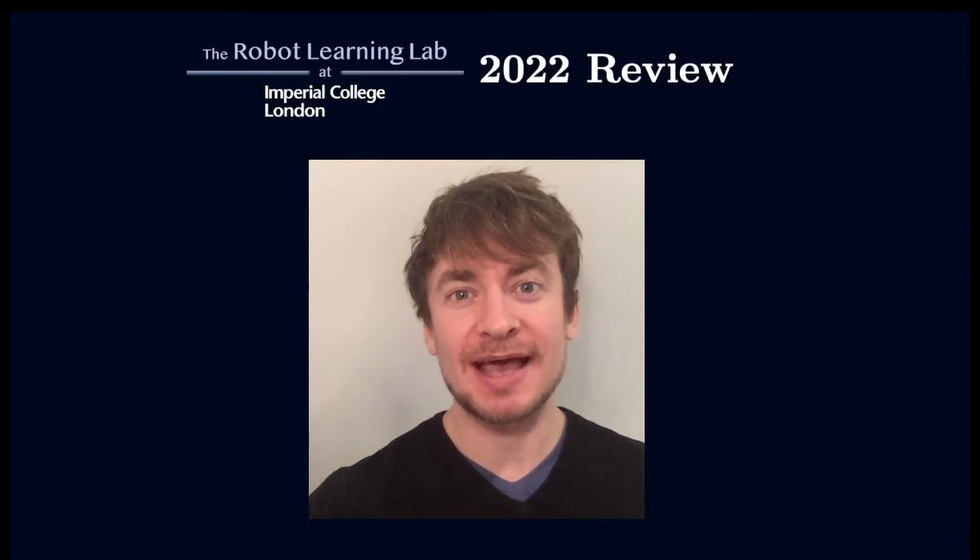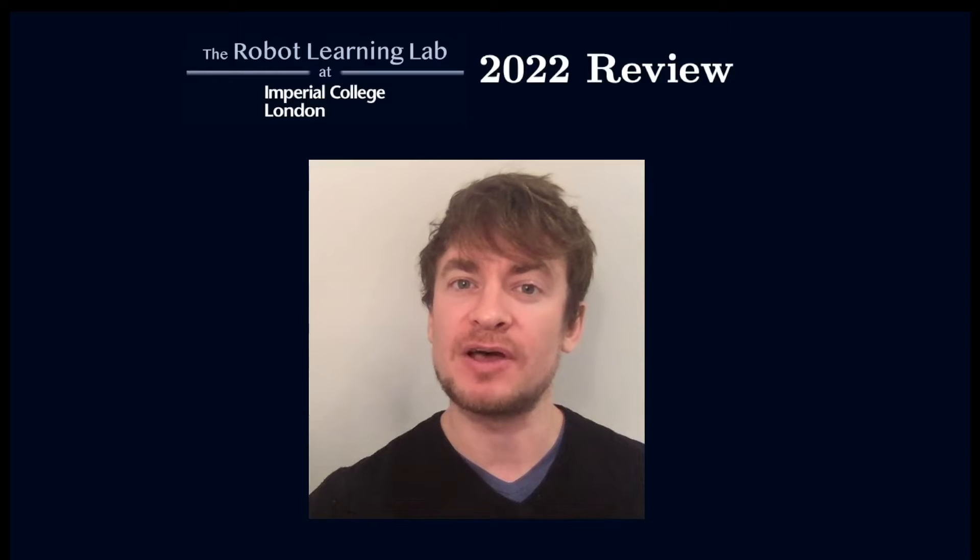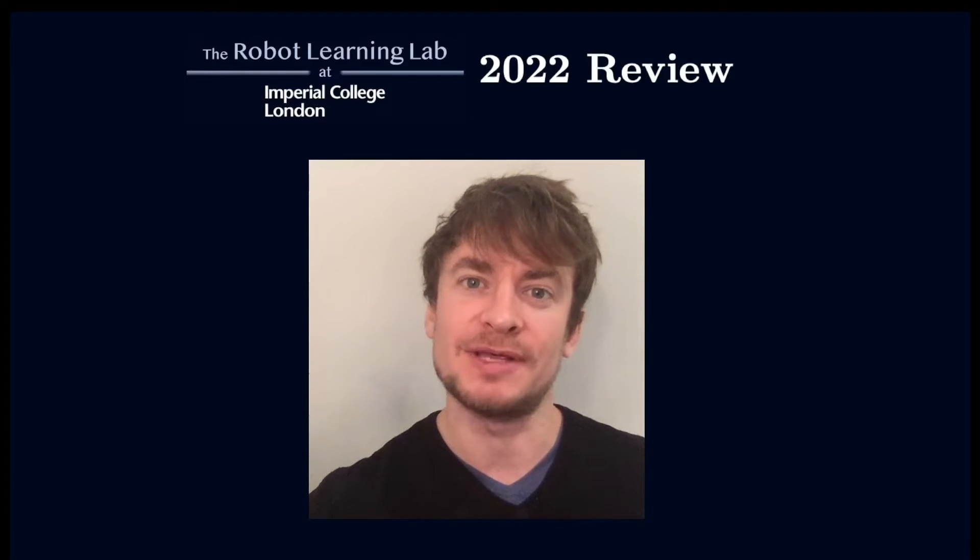Hi, I'm Edward Johns and I'm the director of the Robot Learning Lab at Imperial College London. It's the end of 2022 and so I've decided to create a little summary of what we've been up to this year.